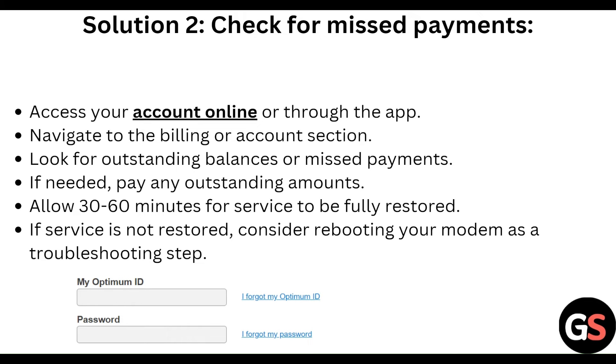Pay any outstanding amount and allow 30 to 60 minutes for services to be fully restored. If services are not restored, consider rebooting your modem as a troubleshooting step.